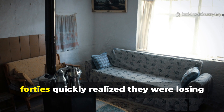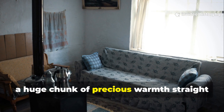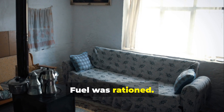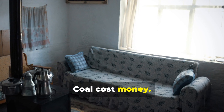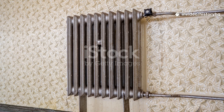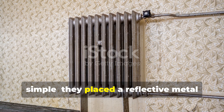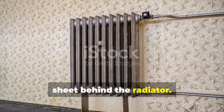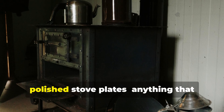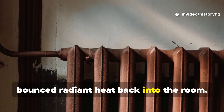Behind every radiator sits a wall, and that wall — especially older plaster or brick — soaks up heat like a sponge. Families in the 1930s and 40s quickly realized they were losing a huge chunk of precious warmth straight into the structure. Fuel was rationed. Coal cost money. Every degree mattered. So they did something beautifully simple: they placed a reflective metal sheet behind the radiator — tin foil, salvaged sheet metal, polished stove plates — anything that bounced radiant heat back into the room.